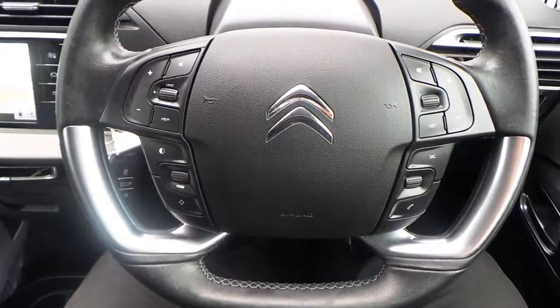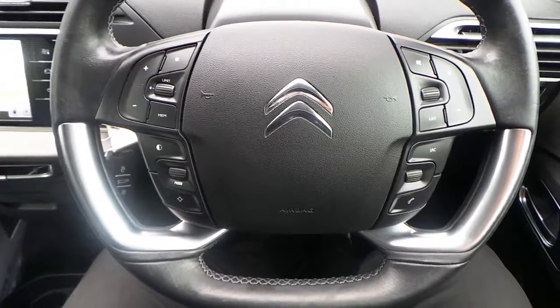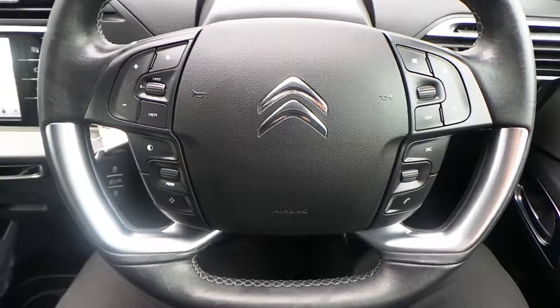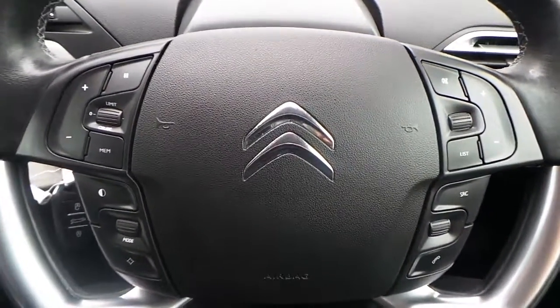If you would like any more information on this 63 plate C4 Grand Picasso 1.6E HDI Exclusive finished in silver, please contact us here at Pentagon Citroen in Oldham.